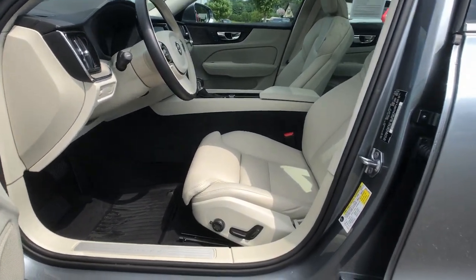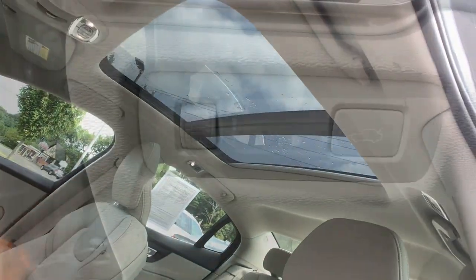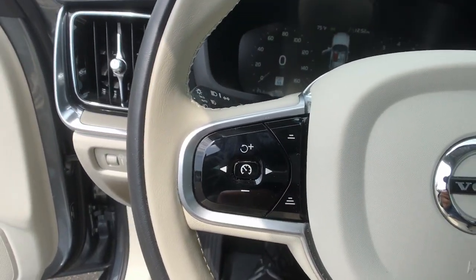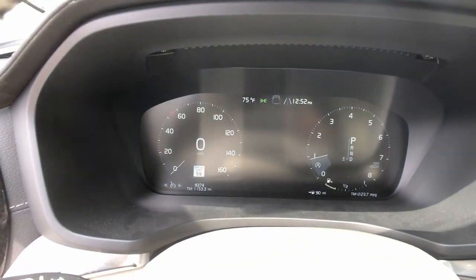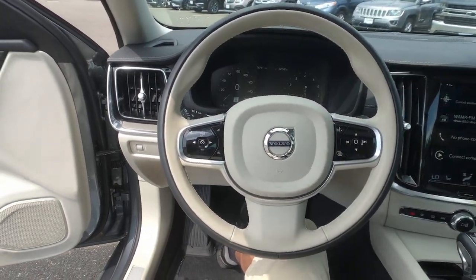Panoramic roof, all-wheel drive, hands-free liftgate, keyless entry, sun/moonroof, navigation system, fog lamps, lane-keeping assist, remote engine start, woodgrain interior trim.